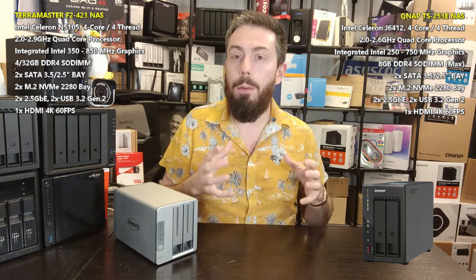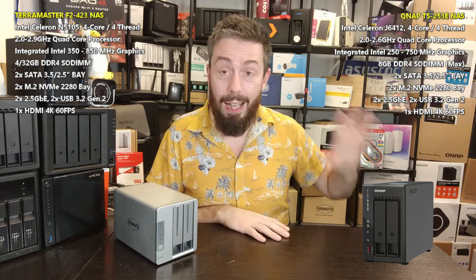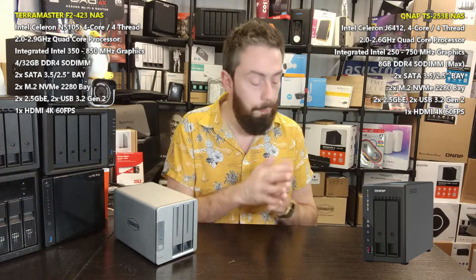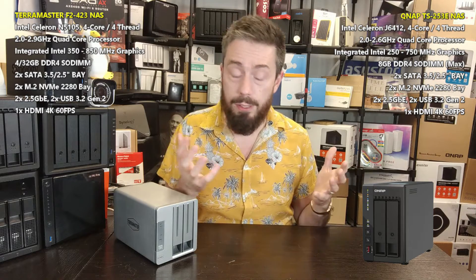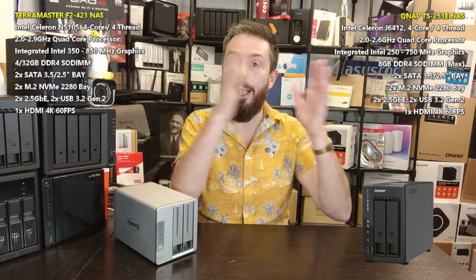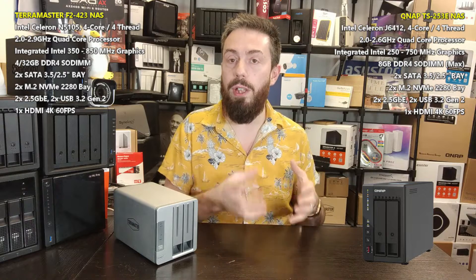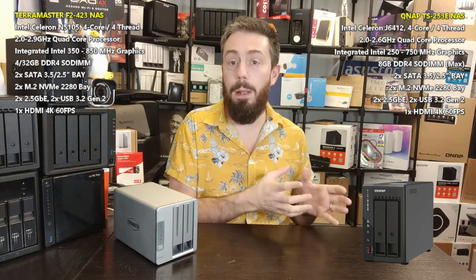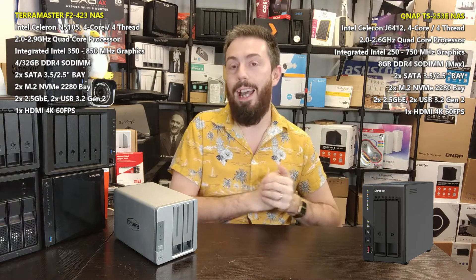If you want a turnkey combined hardware-software solution, one of the QNAP's biggest standouts is QVR Pro, its surveillance platform. The TS253E arrives with eight camera licenses and supports AI-related services — you can install a Google TPU module or use the integrated Celeron graphics for low-level AI support. There are client apps for iOS, Android, Windows, and Linux, plus KVM support for a localized surveillance station with camera feeds, alerts, IP locks, IP doors, and IP speakers. It's a far more evolved surveillance platform than what TerraMaster currently offers in TOS.